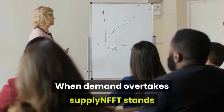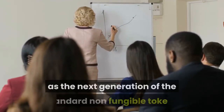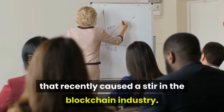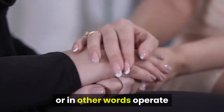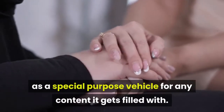When demand overtakes supply, NFFT stands for non-fungible fillable token and acts as the next generation of standard non-fungible tokens that recently caused a stir in the blockchain industry. The main difference between these two types of tokens lies in NFFT's capability to be fillable — or in other words, operate as a special purpose vehicle for any content it gets filled with.